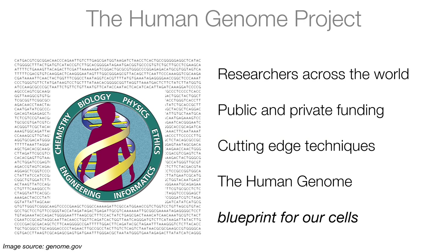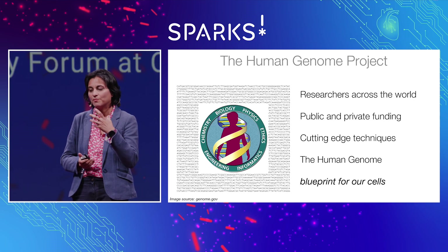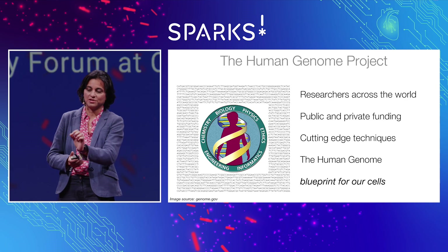One of the major milestones in our understanding of the human body was the Human Genome Project, more than 20 years ago now, where researchers from across the world, funded through public and private initiatives, using cutting-edge techniques at that time — sequencing the human DNA — provided the first blueprint of the human genome. That blueprint has really advanced so much understanding of our lives and also advanced medicine.